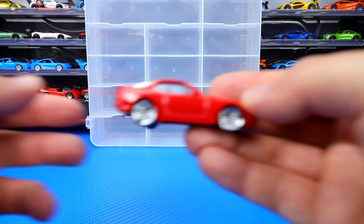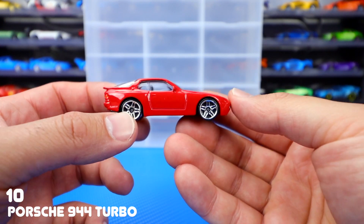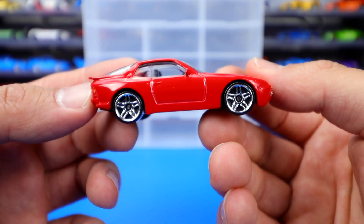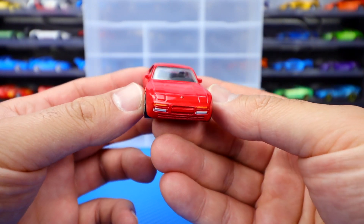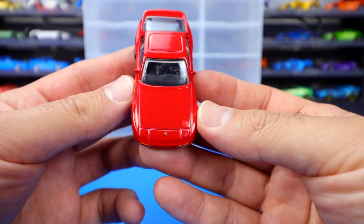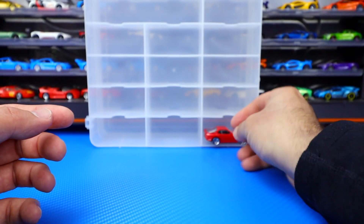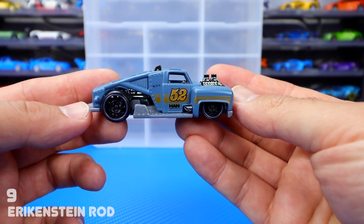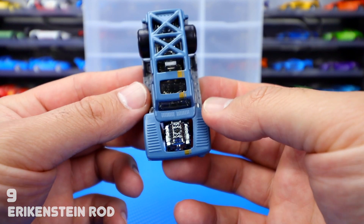Number 10 is the Porsche 944 Turbo. Originally released in this red color, then we did get a gold release of it, but I like this red variation — really nice. I think it's a lot better. Nice chrome wheels on it, good proportions on the back. On the front, maybe we could have used a little bit more detail, but the headlights are down so there's not a lot they could put. You can see that little Porsche logo right there. The Porsche 944 Turbo — fantastic looking casting, great release at number 10.